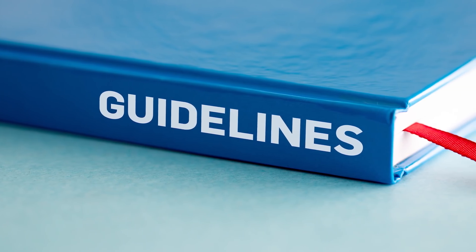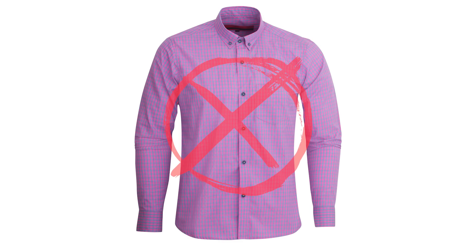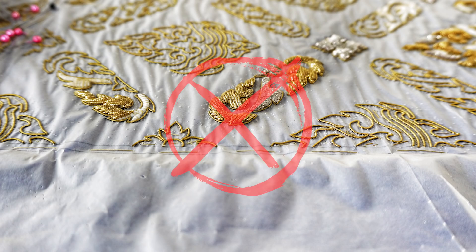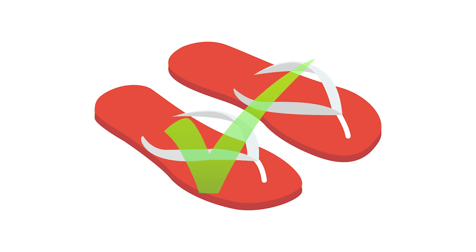What is the NEET dress code for boys? Wear only half-sleeve shirts or t-shirts — full sleeve shirts are not allowed. Wear light clothes and avoid wearing clothes with zips, pockets, big buttons, and elaborate embroidery. Trousers and simple pants are allowed, but kurta pajamas are not allowed.